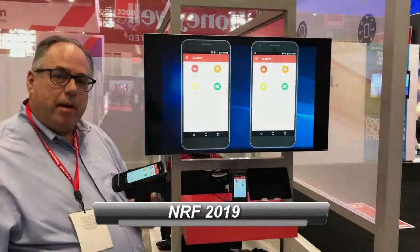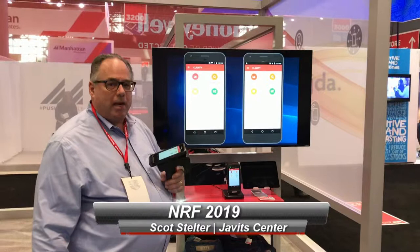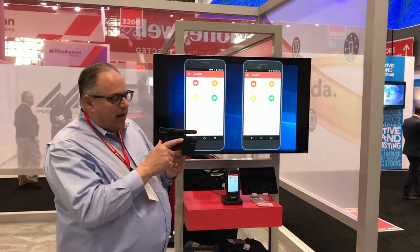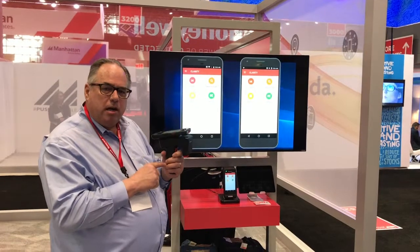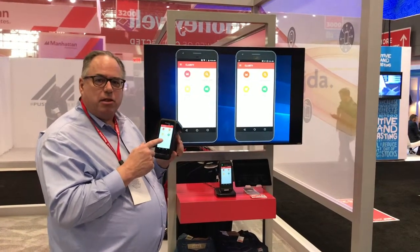Hi, this is Scott Stelter coming to you live from NRF. I'm going to demonstrate our RFID inventory management solution. It's based on the CT-40 and the IH-21 RFID reader. Here at the show we're running SML inventory management software. SML is one of our partners.